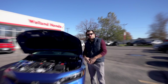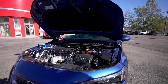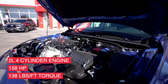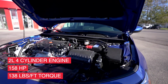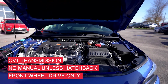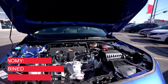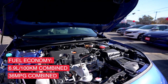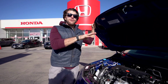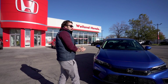Honda hasn't changed much to the powertrain, but you can get this in two engine configurations. On the EX model you get the 2.0-liter four-cylinder engine pumping out about 158 horsepower and 138 lb-ft of torque with a CVT transmission. No manual unless you go with the hatchback. It's front-wheel drive only and gives you about 6.9 liters per 100 km combined, or about 36 miles per gallon. If you want more excitement, consider the Si or Type R models.